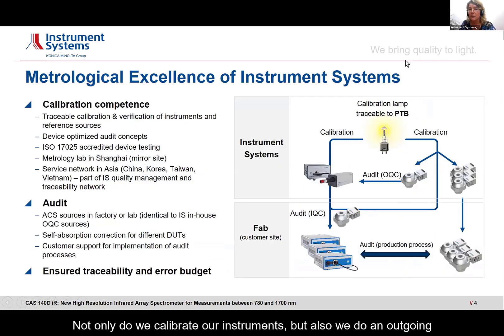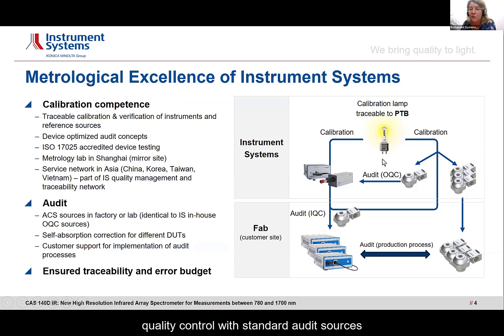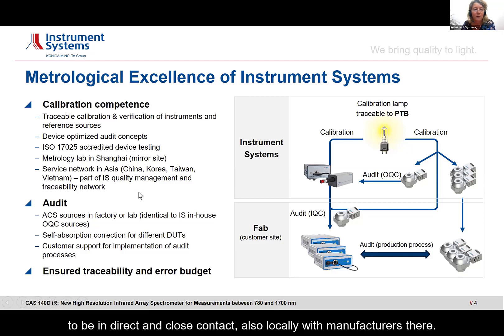Not only do we calibrate our instruments, but we also do an outgoing quality control with standard audit sources. We manufacture and calibrate these audit sources ourselves, and we also sell them to our customers, so the customer during the production process in the fab can ensure traceability and maintain the error budget. Our lab here in Germany is accredited to ISO 17025, and we have a large service network in Asia to be in direct and close contact with manufacturers there.